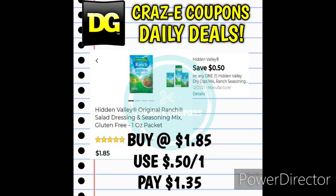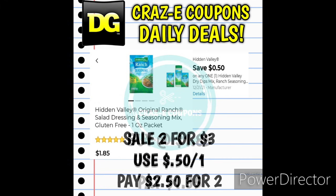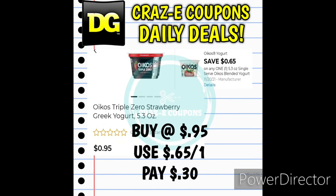Next up we received a $0.50-off-one digital coupon for the Hidden Valley Ranch Seasoning Mix — these little packets are priced at $1.85, leaving you paying $1.35. They're also on sale 2 for $3, so pick up 2 for $3 and use the $0.50-off-one coupon, leaving you paying $2.50 for 2. We also still have the Oikos Single Cup Yogurt deal — priced at $0.95 with a $0.65-off-one digital coupon, making your final price just $0.30.